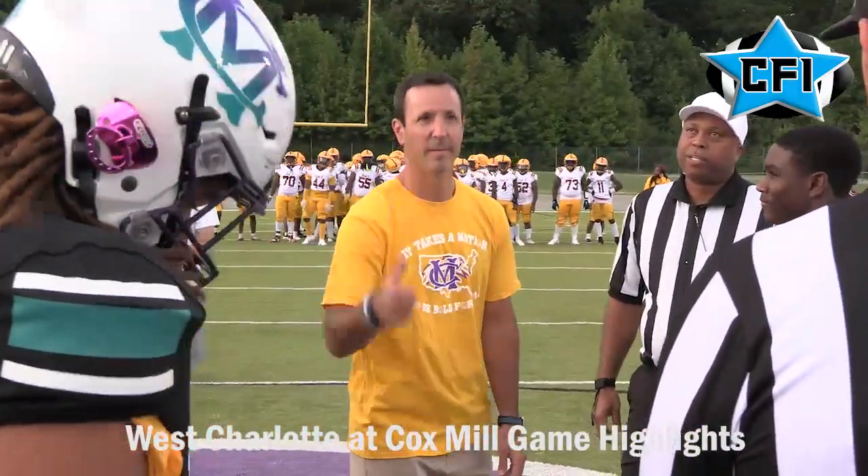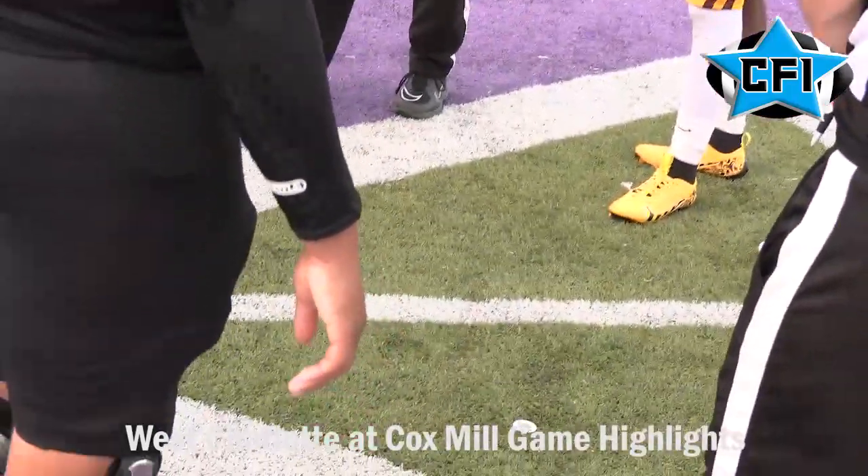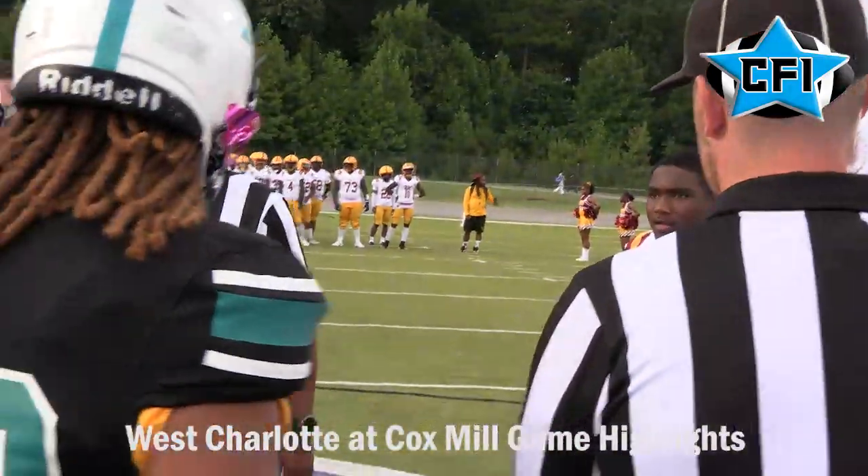For West Charlotte, the captains are Michael Griffin, Rakim Finch, K.D. Cotton, and Justin Wilson.